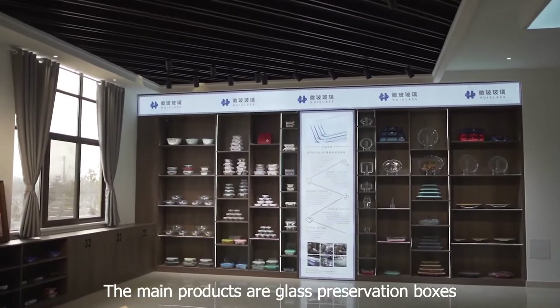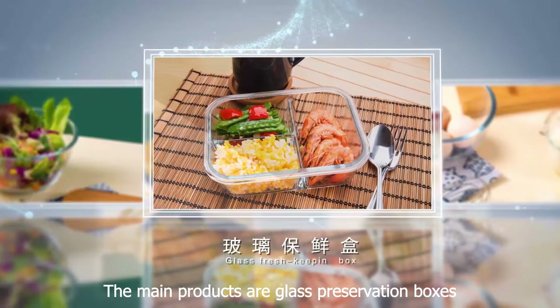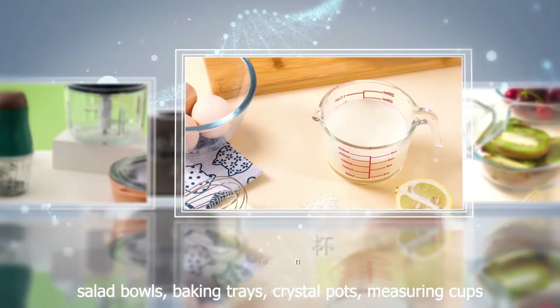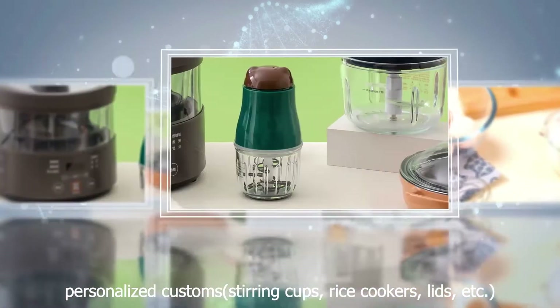The main products are glass preservation boxes, salad bowls, baking trays, crystal pots, measuring cups, and personalized customs.